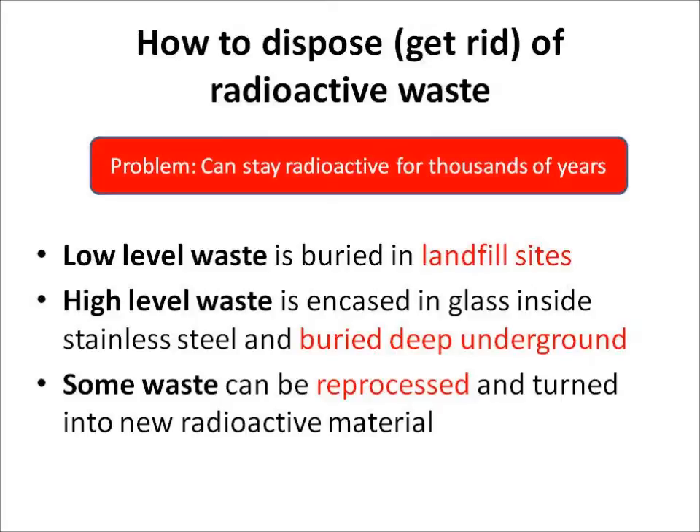How do we get rid of all this radioactive waste? We've got a problem — it's dangerous and it can stay radioactive for thousands of years. Low-level waste is buried in landfill sites. But if it's more dangerous, high-level waste, that's encased in glass inside stainless steel and buried deep underground. Some waste we can also reprocess and turn into new radioactive material.